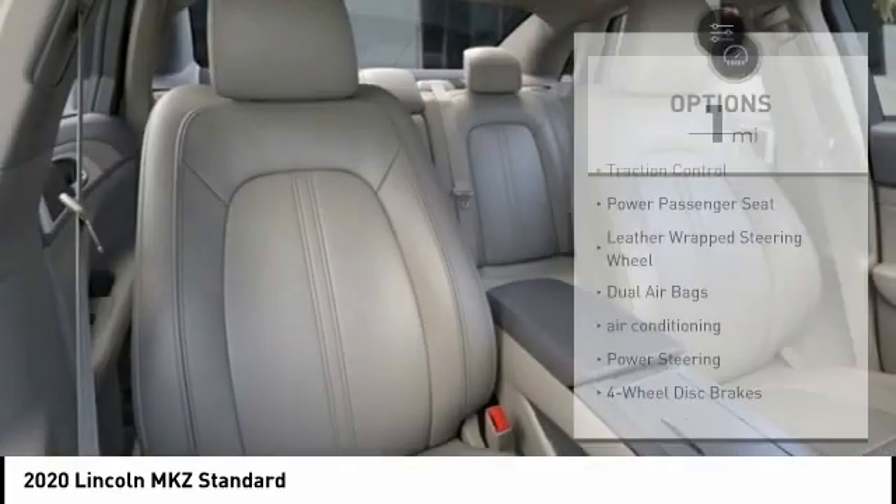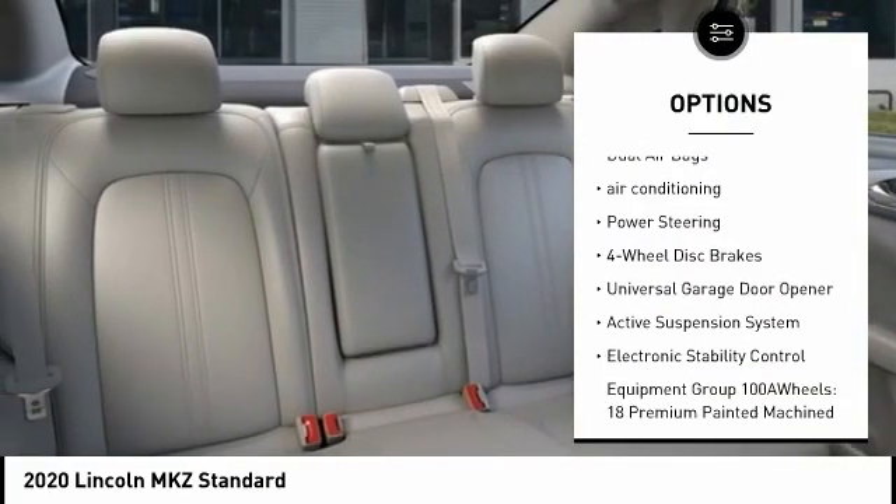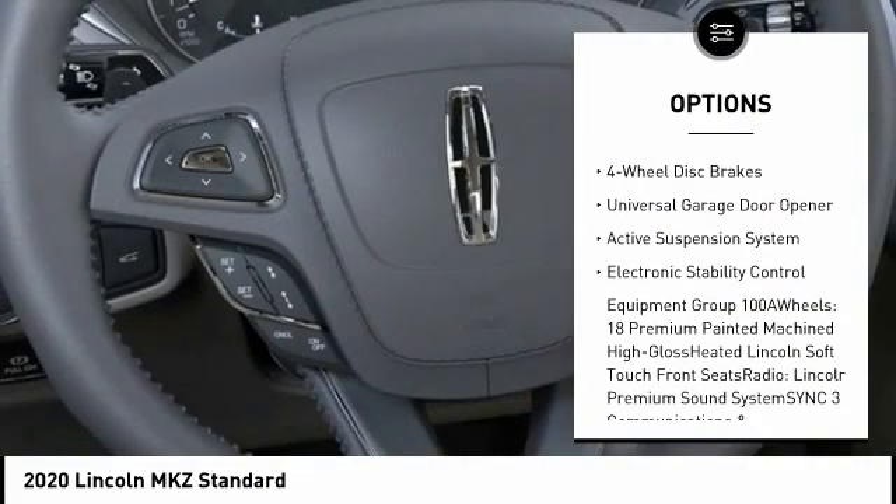Here are some of this vehicle's great options: traction control, power passenger seat, leather wrapped steering wheel, dual airbags, and air conditioning.